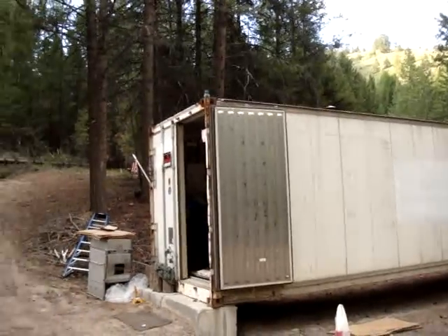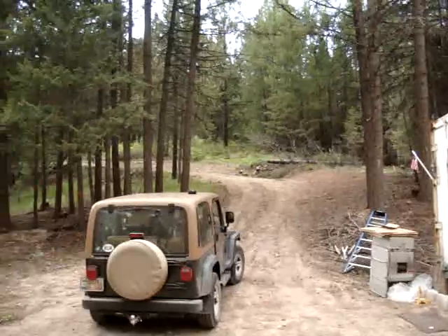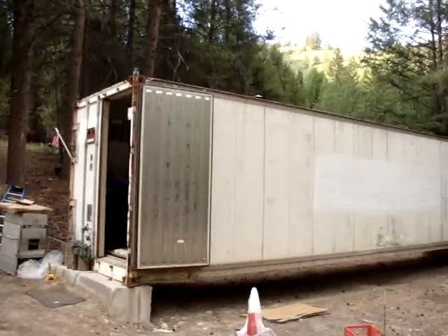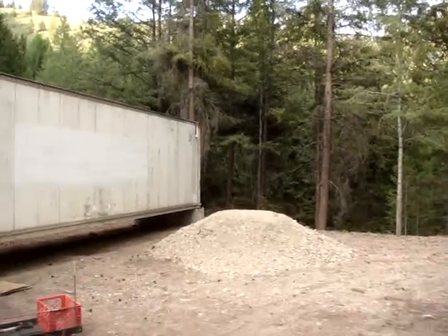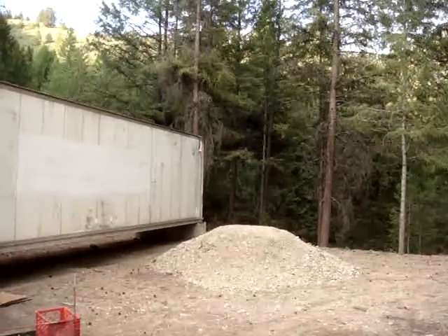That's the container — really a 360 view including the Jeep — and there's a pile of gravel that Tony, my heavy equipment operator, is going to spread around. He's gonna haul more gravel so that it'll be a little bit better.